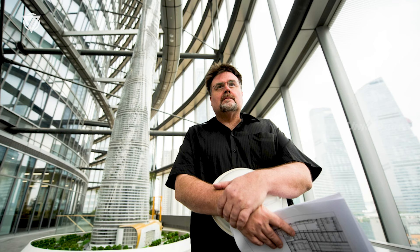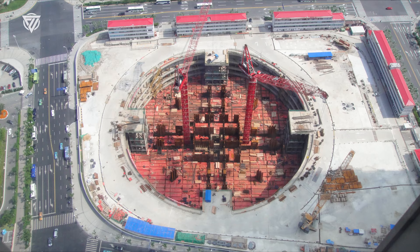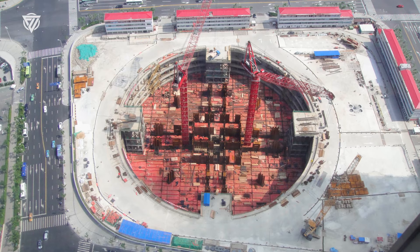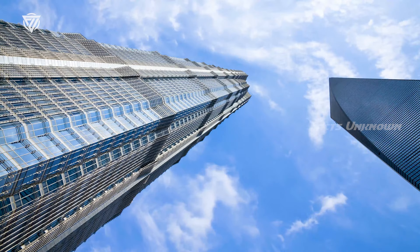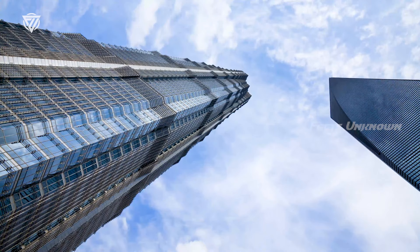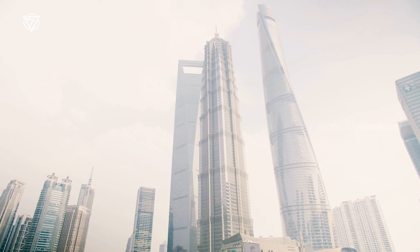Marshall Strabala, chief architect of Shanghai Tower: 'I would say that the person who said that doesn't know what they're talking about.' Shanghai Tower has faced a myriad of problems, most notably an astonishingly low occupancy rate. The building's twisting glass facade, ideal for offsetting wind loads, created an impractical floor plate, forcing tenants to pay for large areas of unusable space.